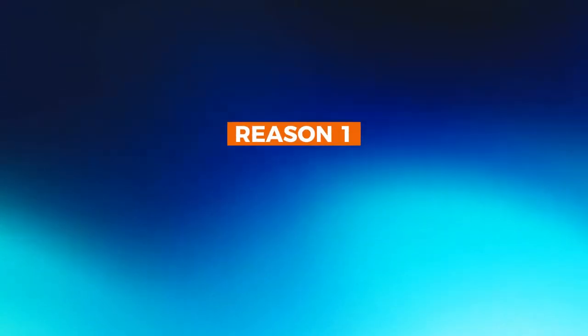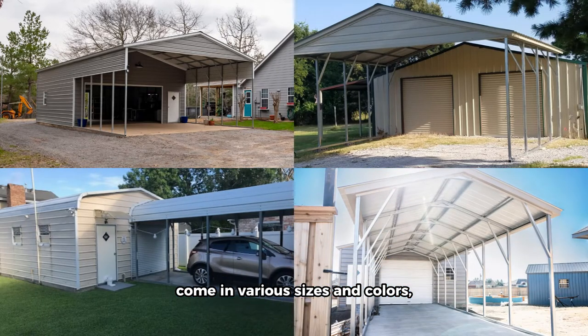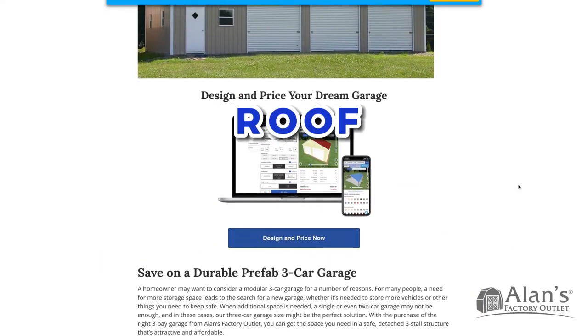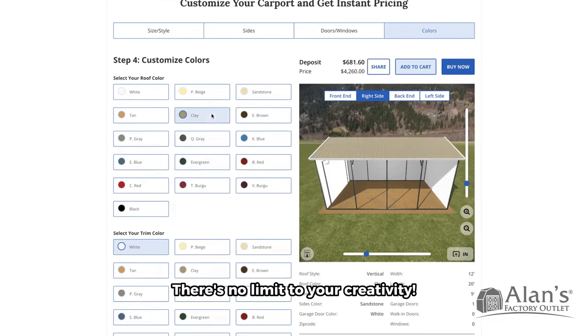Reason number one: full customization. Our carports with storage come in various sizes and colors, allowing you to choose one that fits your needs. Thanks to our 3D builder, you can change the roof, the sides, add windows, and so on. There's no limit to your creativity.